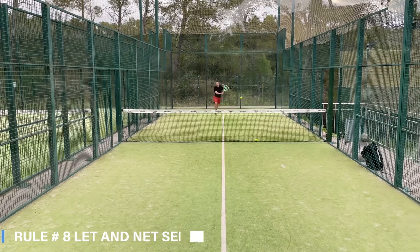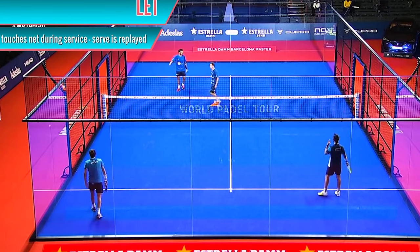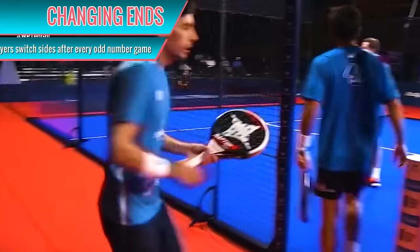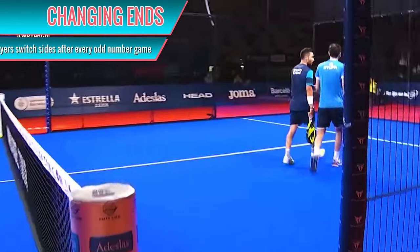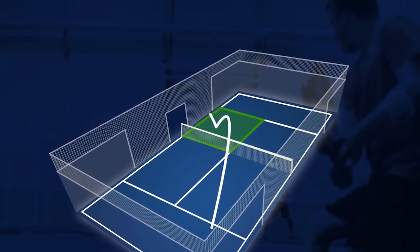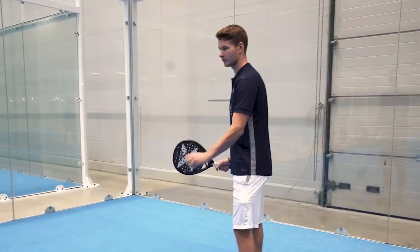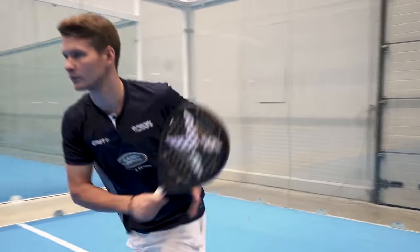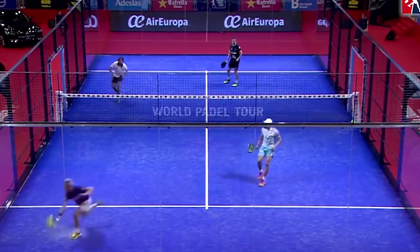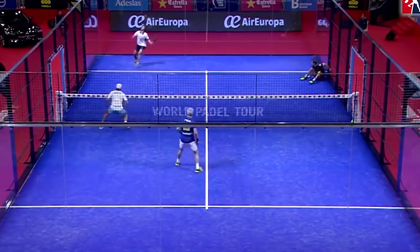Rule number eight: let — a net service. A serve is considered a let if the ball touches the net or the supporting posts and then lands in the receiver's service box, as long as it does not touch the metallic fence before the second bounce. The ball, after touching the net or posts, hits any player or item carried or worn. A service is also considered a let if the ball is served when the receiver is not ready; a server is entitled to two serves if it's a let on the first serve.